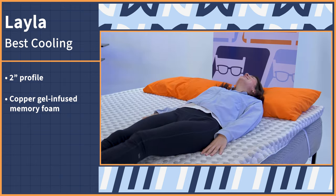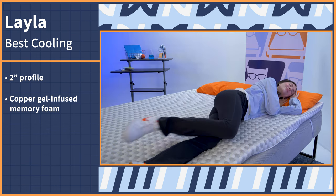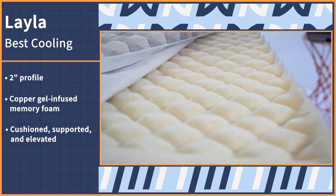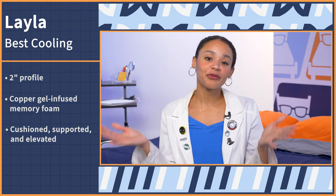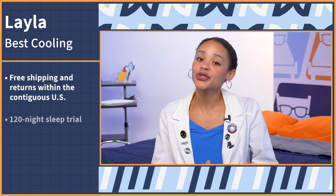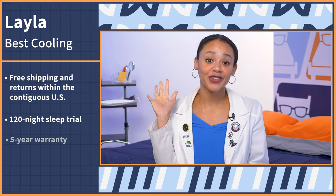As for the feel, the Layla won't engulf your body and make you feel stuck. Instead, you'll feel cushioned, supported, and still elevated on the surface. Perfect for all sleeping positions. When you go to buy, you'll get free shipping and returns to the contiguous U.S., a 120-night sleep trial period, and a five-year warranty.